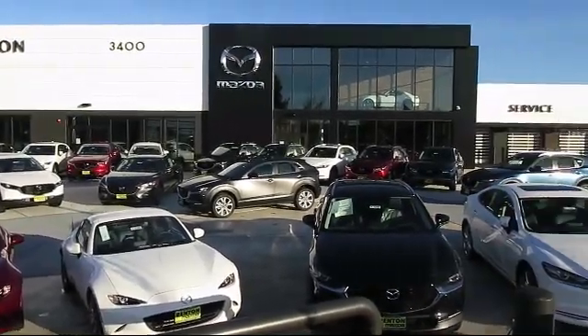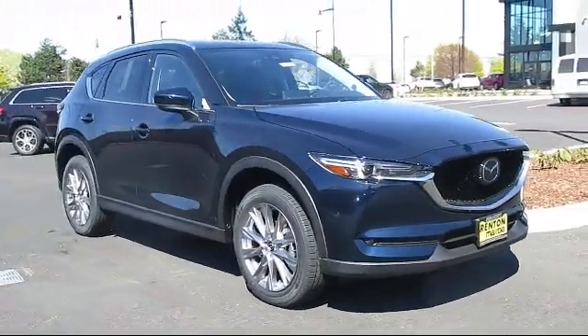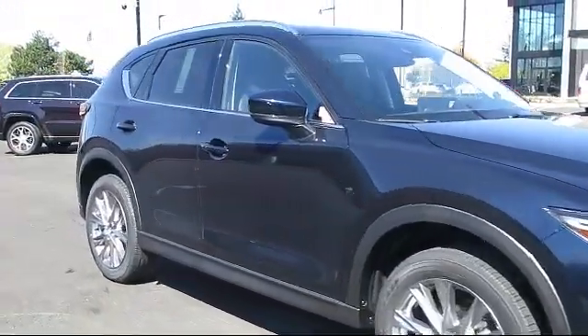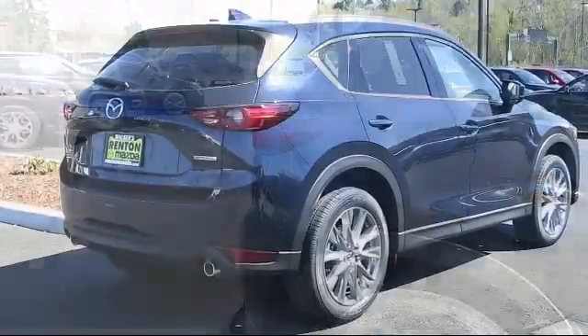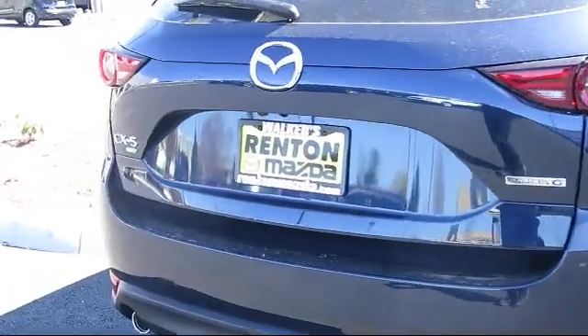Welcome to Walker's Renton Mazda. Here's a look at another vehicle from our great selection of cars, trucks, and SUVs. It comes equipped with distance pacing with traffic stop-go, power liftgate rear cargo access, electronic stability control, automatic full-time all-wheel drive, turn-by-turn navigation directions, tire pressure monitoring system, and dual stage driver and passenger seat-mounted side airbags.